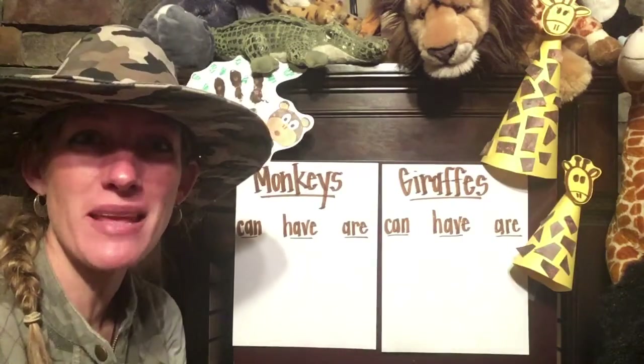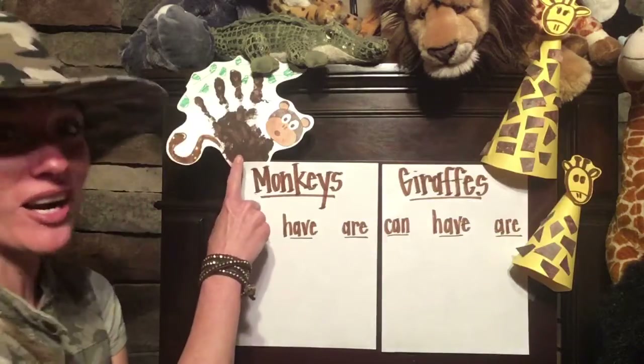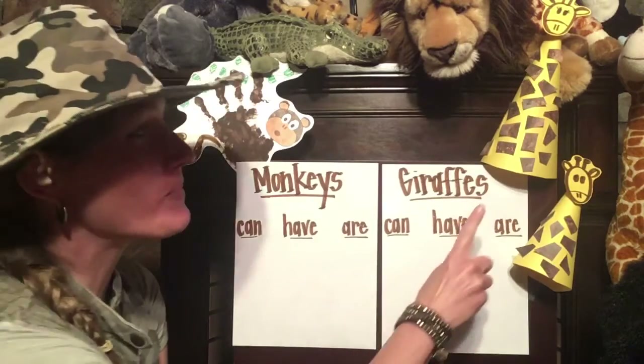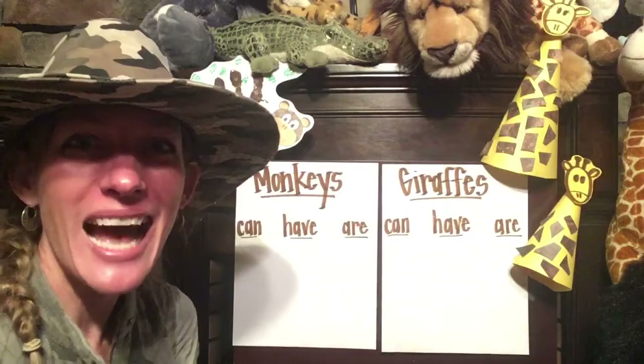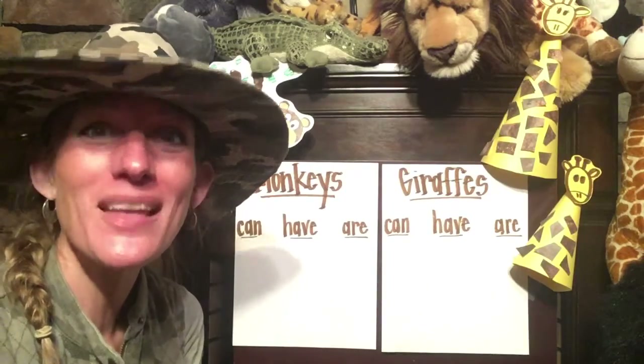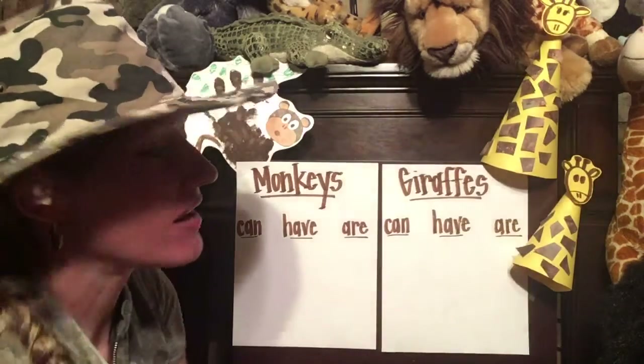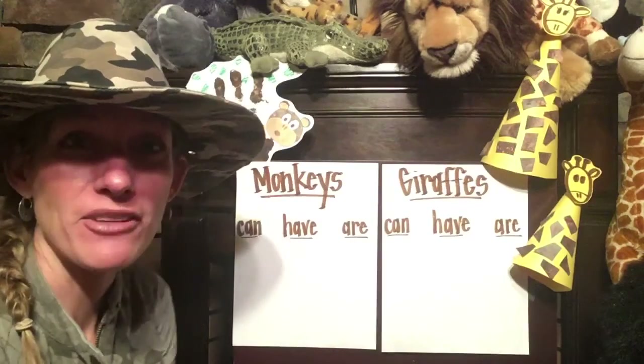Hi friends! We just finished making a really neat monkey art project using our handprint, and we also made some giraffes. I decided to make a little baby giraffe. Do you remember what a baby giraffe is called? A calf! So I've got the mommy giraffe and I've got a little baby giraffe, a calf here.